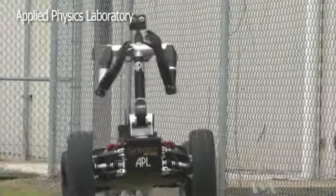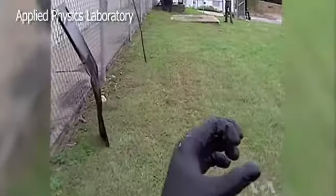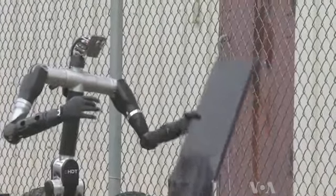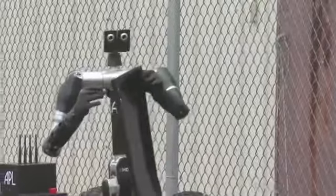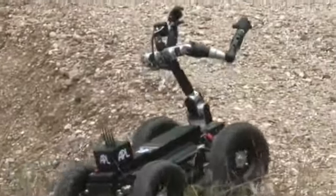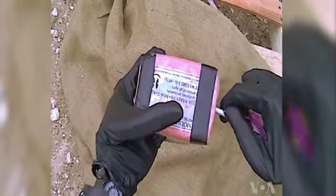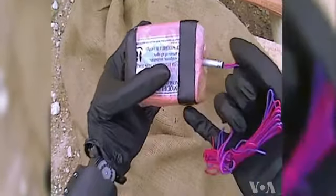RoboSally is a versatile moving platform with a humanoid attachment that looks like a modern-day centaur. It can turn in tight spaces, climb over small obstacles, and closely examine objects and even manipulate them with human-like hands.